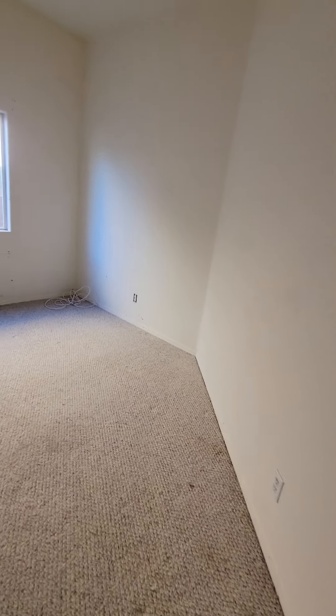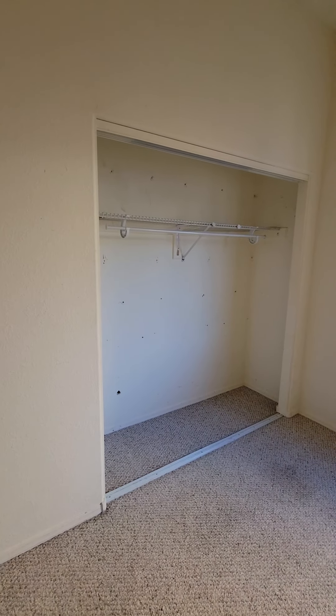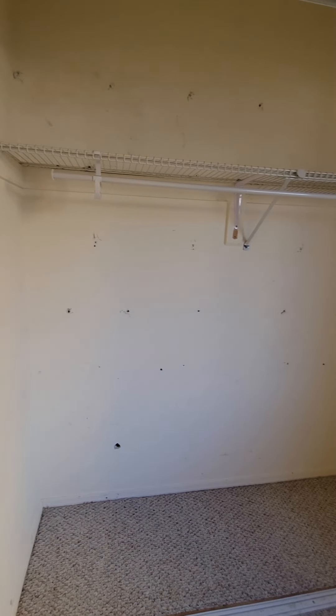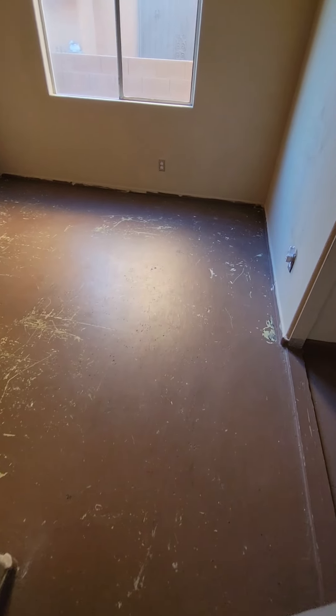I don't know what they were thinking pulling out the shelves that were here, but it's all cosmetic, very easy repairable. To the right it is bare flooring, but it's the third bedroom.